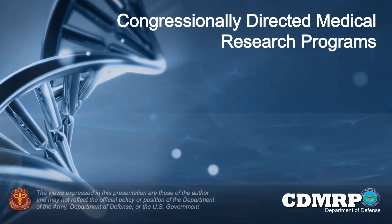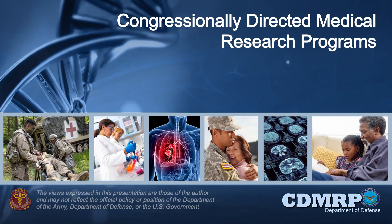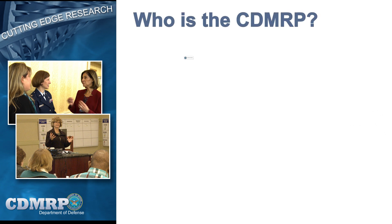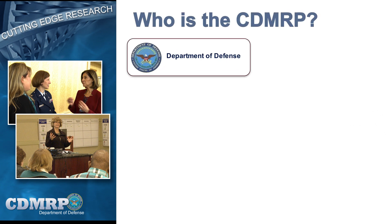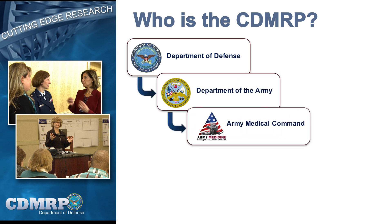Welcome to the Department of Defense Congressionally Directed Medical Research Program's Introductory Overview. The CDMRP is located within the Department of Defense, or DOD. The U.S. Army and Army Medical Command, or MedCom, on behalf of the DOD administers biomedical research that supports basic, translational, and clinical research projects, research training, and research infrastructure.